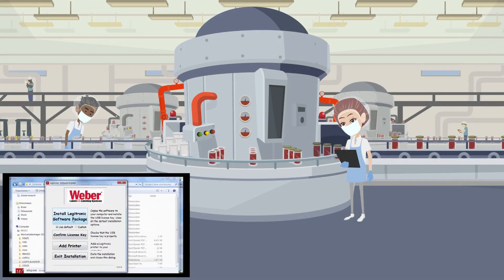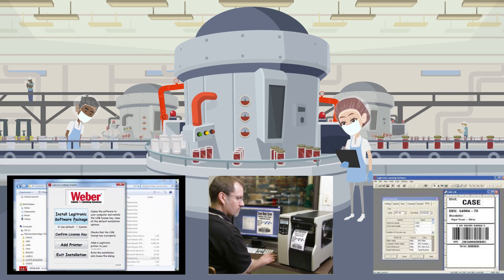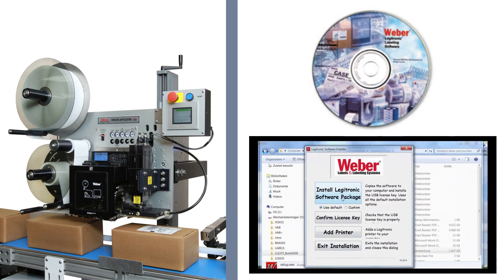Our proprietary Legitronic labeling software is also an excellent solution for complex industrial applications, providing a robust, easy-to-use platform that can be customized to your exact needs.